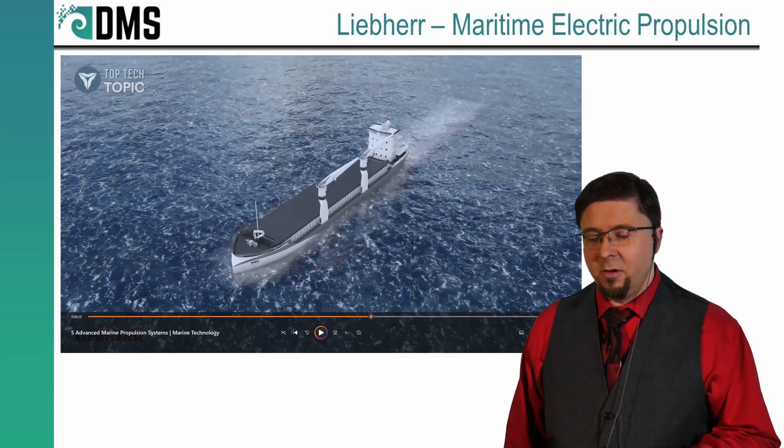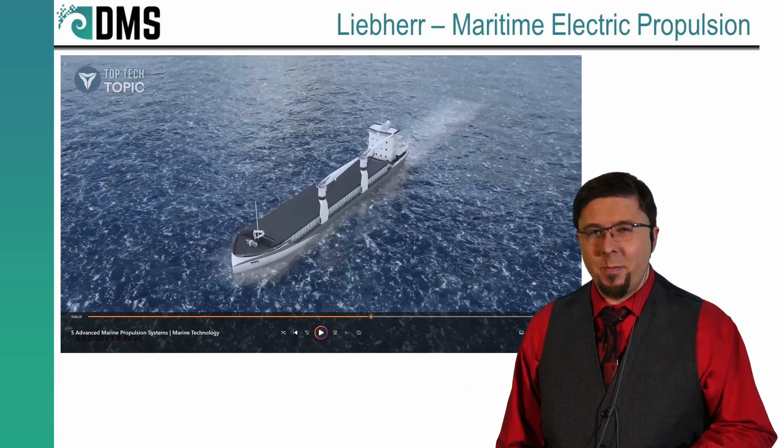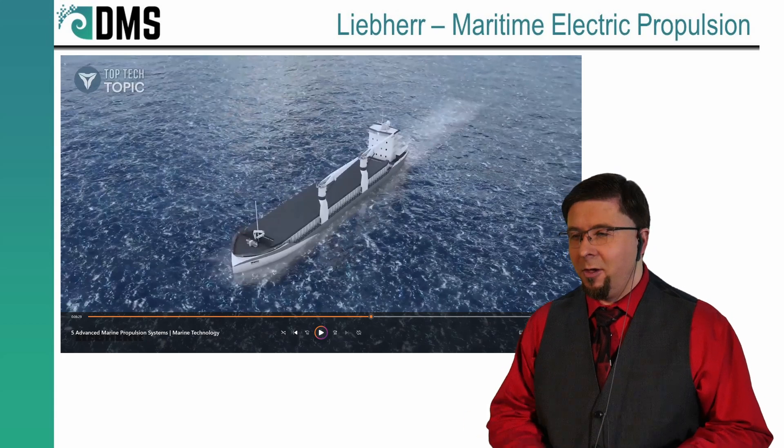Why do all sales videos have this super upbeat rock music to get you super excited? Am I going to a party or am I looking at a vendor brochure?